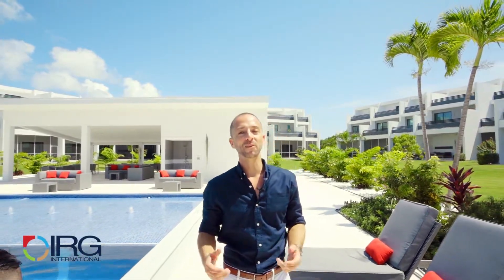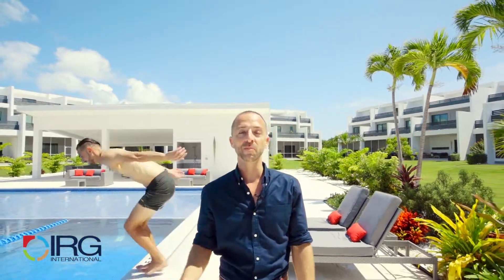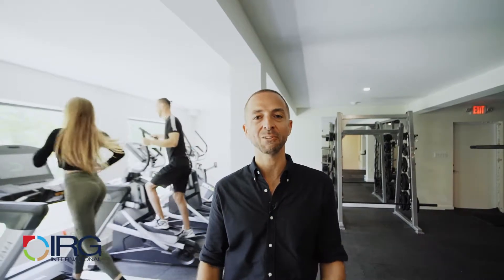We all know that staying fit and healthy and generally enjoying life is a big part of the lifestyle here in Cayman. So I do believe you deserve an Olympic sized swimming pool, two tennis courts and two fully equipped gyms including yoga studio right at your doorsteps.